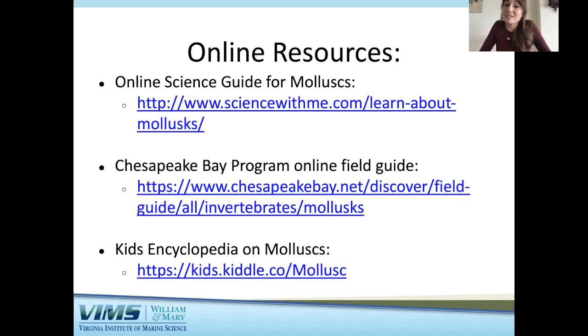I have also provided some online resources for those activities and to learn more about mollusks. The first is an online science guide for mollusks at sciencewithme.com. You can also look at a field guide provided by the Chesapeake Bay Program at chesapeakebay.net, which is useful for identifying mollusks in the field. There is also a kids' encyclopedia on mollusks at kids.kiddle.co — another great resource to learn more about mollusks.